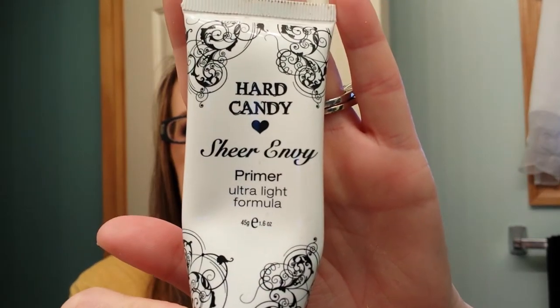I finished the Hard Candy Sheer Envy Primer. I'm not going to purchase this again — it was alright, but there was something about it I didn't like.